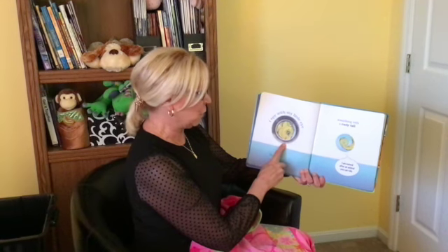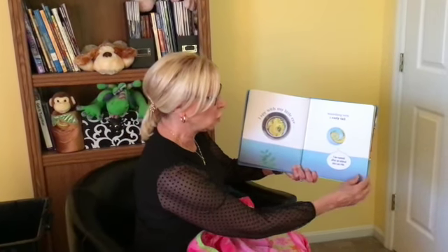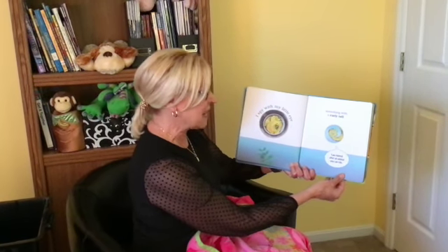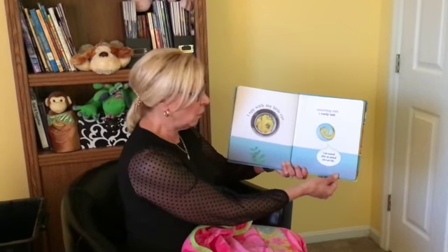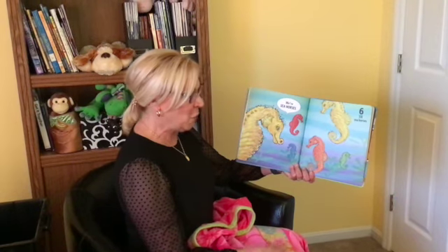I spy with my little eye something with a curly tail. I am named after an animal you can ride. I wonder what that is. Let's see. We're seahorses.